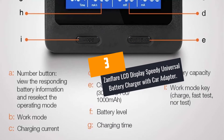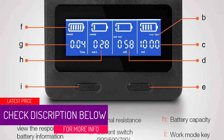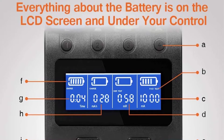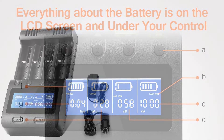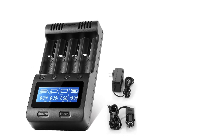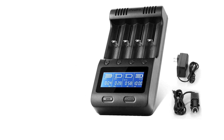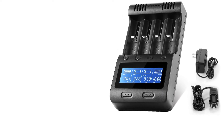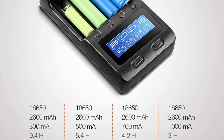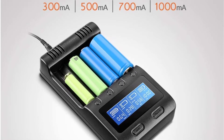At Number 3: Xanflare LCD Display Speedy Universal Battery Charger with Car Adapter. This is a universal charger which can be used with other batteries besides 18650. For instance, you can use it with 10440, AAA, AA, 16340, 17500, 17650, 18490, 26500, and 17335, among other options. This charger can be used with all the batteries you have, so you won't need to spend more money buying an extra charger for each new battery. The intuitive LCD display lets you monitor most functions conveniently.